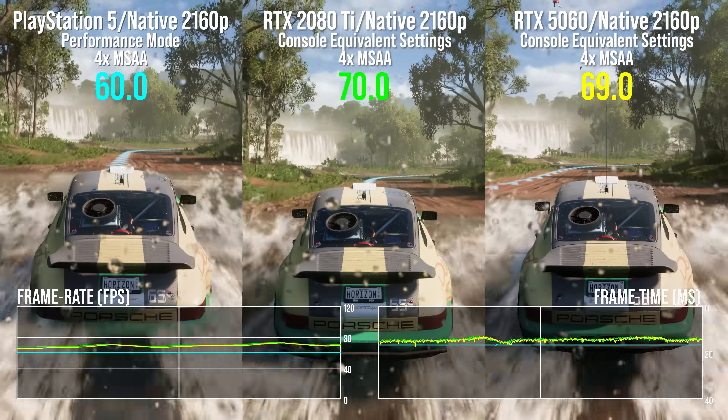Let's talk custom testing now — this is where we break free of an established benchmarking setup and explore. The nature of benchmarks is apples-to-apples testing that can accommodate all vendors, but what if you want to test things like DLSS? What if you want to compare to consoles? It's stuff like this that I find interesting, and I'm eager to see how the RTX 2080 Ti and indeed the 5060 stack up.